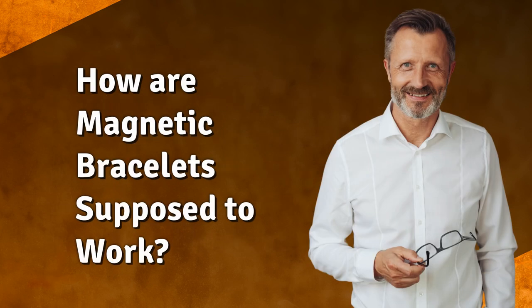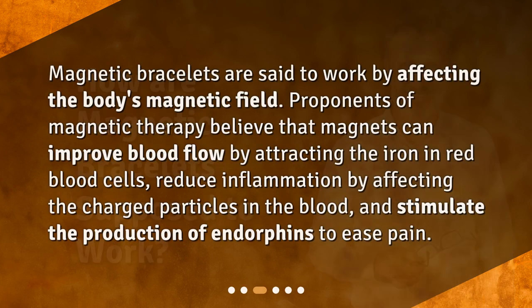How are magnetic bracelets supposed to work? Magnetic bracelets are said to work by affecting the body's magnetic field. Proponents of magnetic therapy believe that magnets can improve blood flow by attracting the iron in red blood cells, reduce inflammation by affecting the charged particles in the blood, and stimulate the production of endorphins to ease pain.